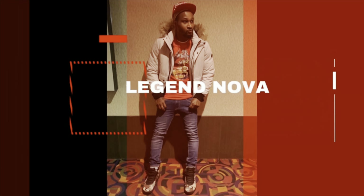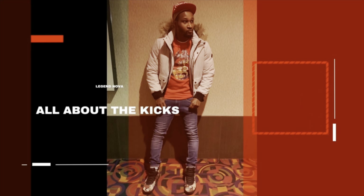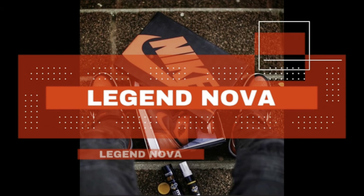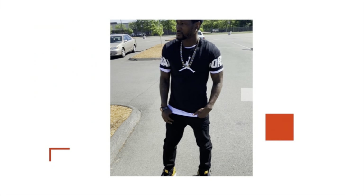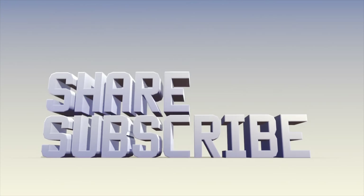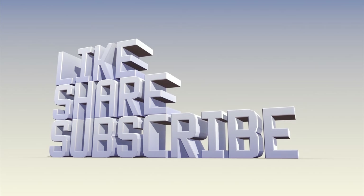This is Legend Nova, all about the kicks. Subscribe to the channel, put a like on the button, share this to your friends or family. Let's get this up to 40 to 50 likes.